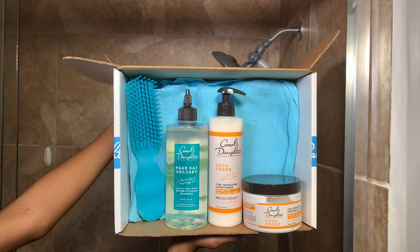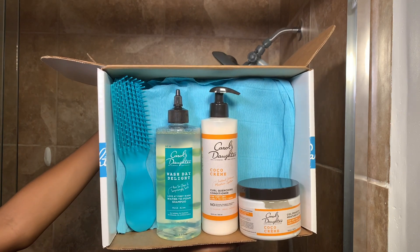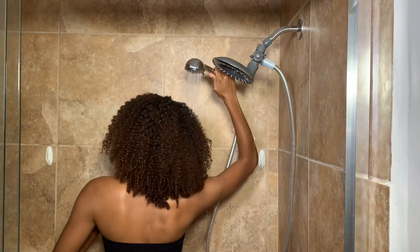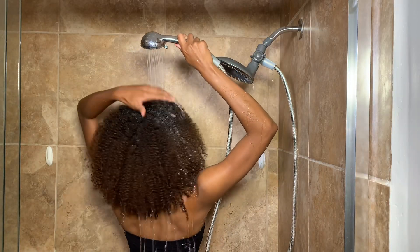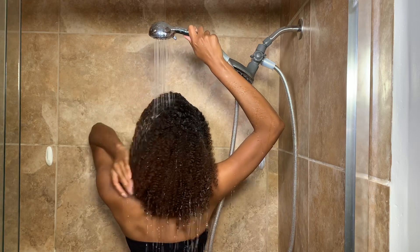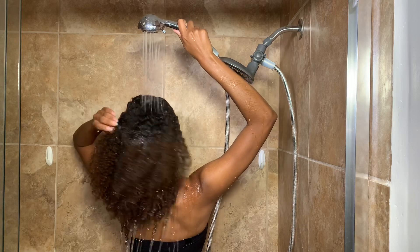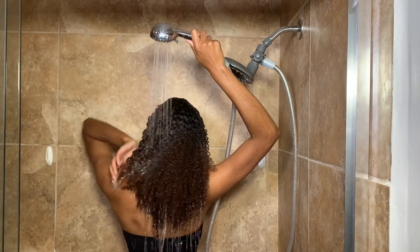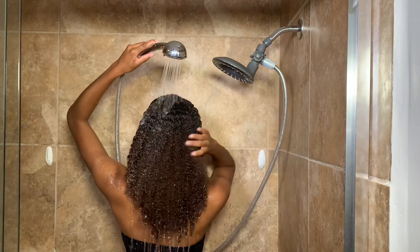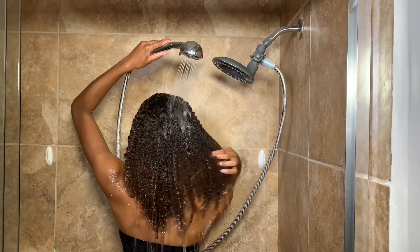Hi guys, I'm Tiana Michelle and welcome, or welcome back. First off, I'd like to thank Carol's Daughter for sponsoring this video. I have a super quick hair routine today because sometimes wash day can feel like a marathon — spending two, three, four-plus hours on your hair can be exhausting, and I don't always look forward to it. This video will be about showing a hair routine you can do in about 30 to 45 minutes while still maintaining the health of your hair.